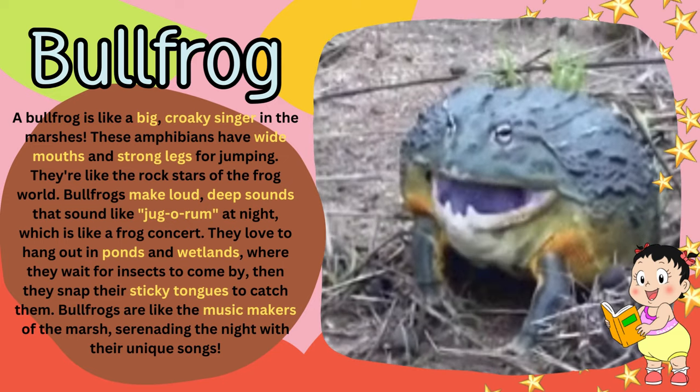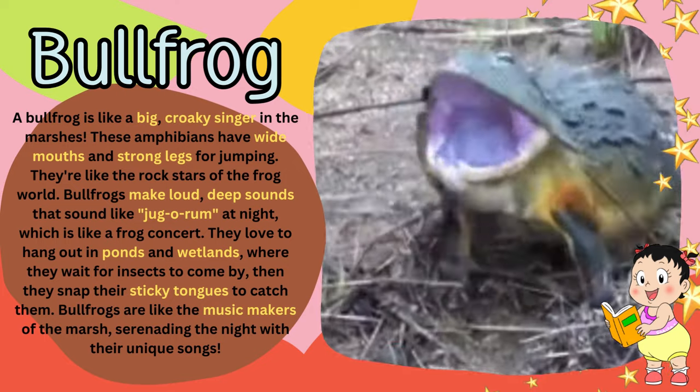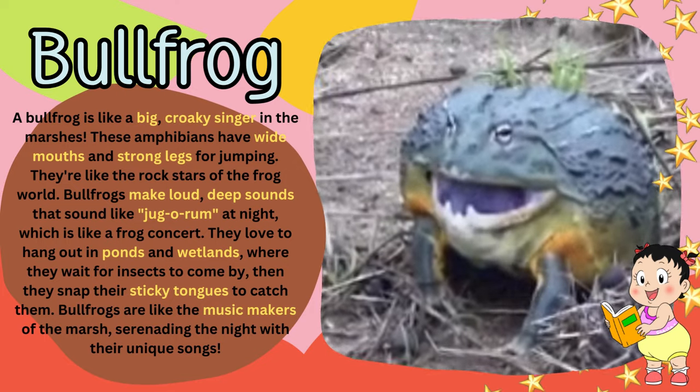Bullfrogs are like the music makers of the marsh, serenading the night with their unique songs.